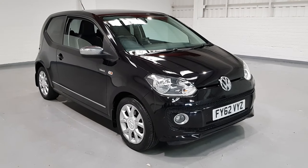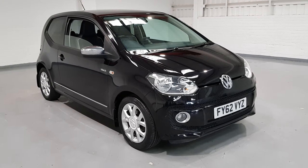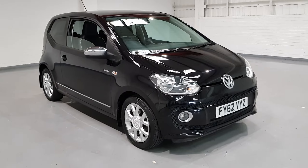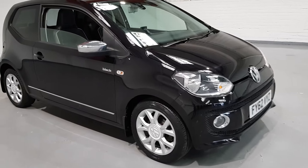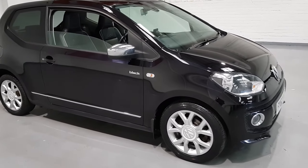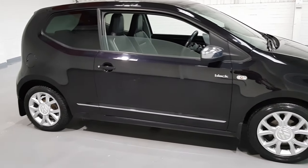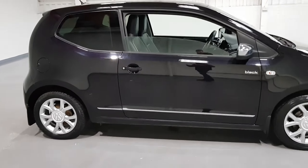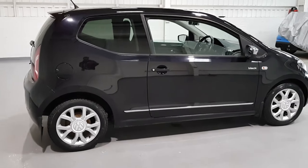Hi and welcome to Motor Planet where today we're going to be showing you around this 2012 62-plate VW Up. These cars are fantastic little cars — they come with brilliant miles per gallon, up to 70 odd miles per gallon. It's only a £20 a year road tax charge, which is absolutely nothing, so brilliant on running costs. They've also got very cheap insurance as well, making it an ideal first car.